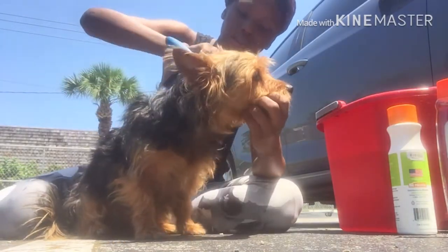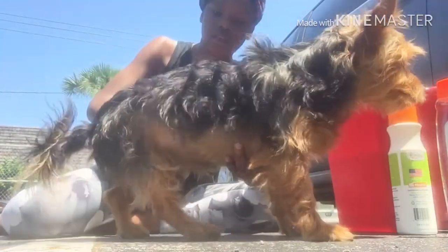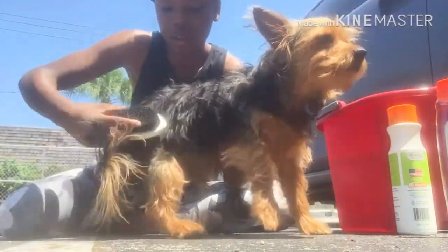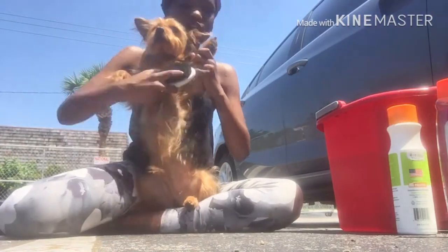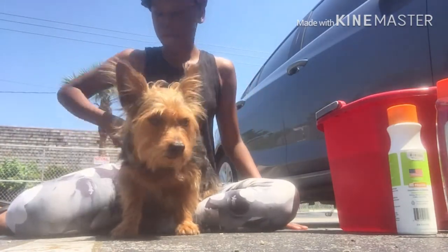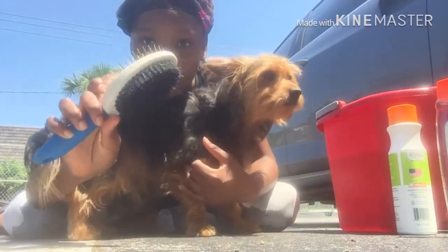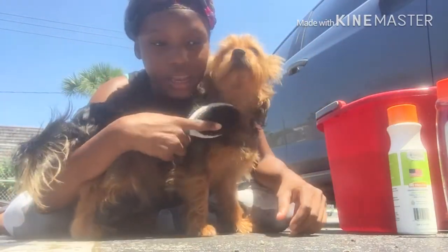Now I'm going to start off with brushing him with his brush. And just of course, if you want to bathe him, just wear clothes that you really don't care about. That was step one — step one, brush the doggy so he doesn't get nappy and tangled.